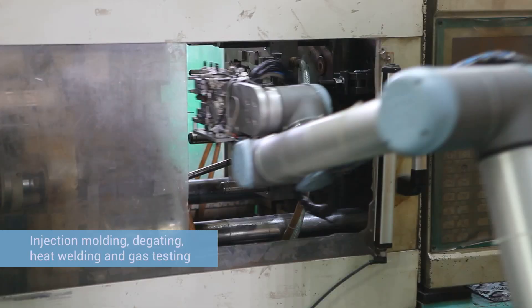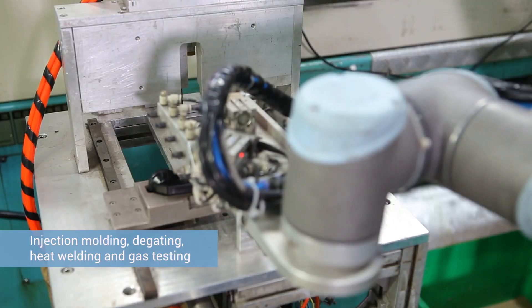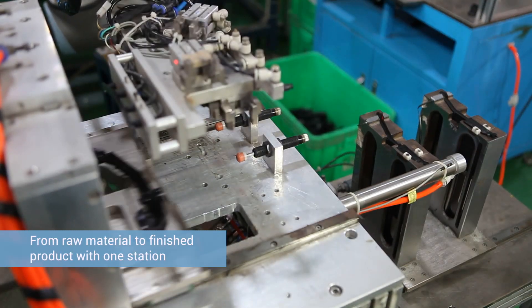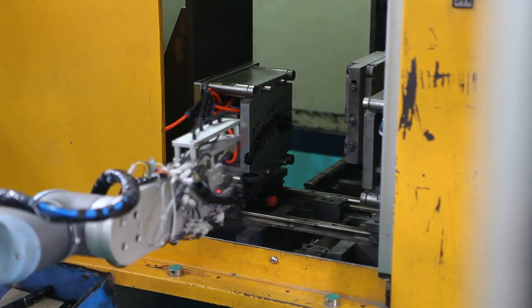One UR-10 robot can complete four processes: injection molding, degating, heat welding, and gas testing, while a traditional production worker typically does only one process and leaves the semi-finished products to be passed on to the next process via the turnover box.